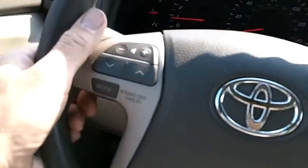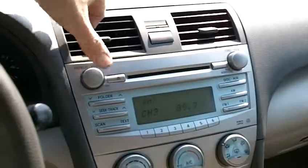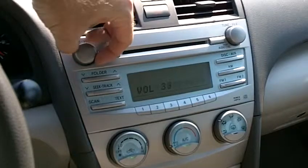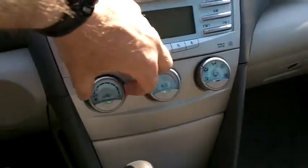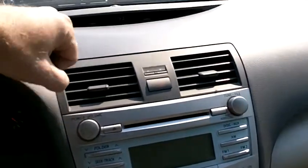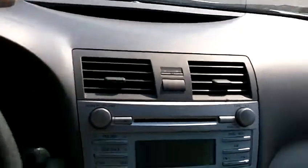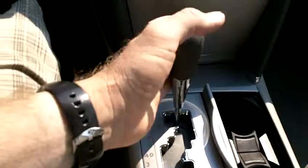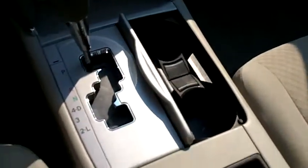It's got great power options including power windows, locks, and mirrors, plus cruise control. Volume and channel controls for the radio are on the steering wheel, and it has an AM/FM CD player that works perfectly. The climate control system is below the radio, and the air conditioning is blowing ice cold and works perfectly. There is a clock in the center dash section, a gear shifter, a power port, a couple of cup holders, and storage in the center console as well as behind the gear shifter.